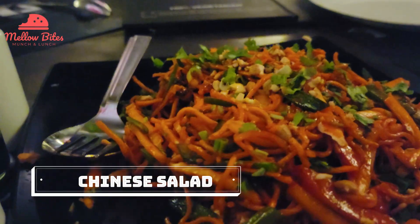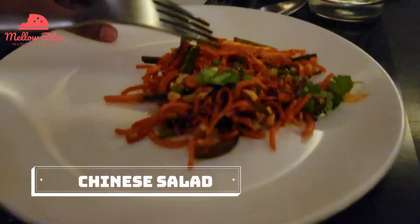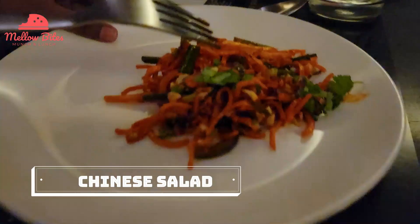We ordered Chinese salad. It had crispy noodles and veggies, and the salad dressing was a bit saucy. Just like how we can't stop eating Indian street chaat, once you have this salad it was so craving. It has fried noodles in it.